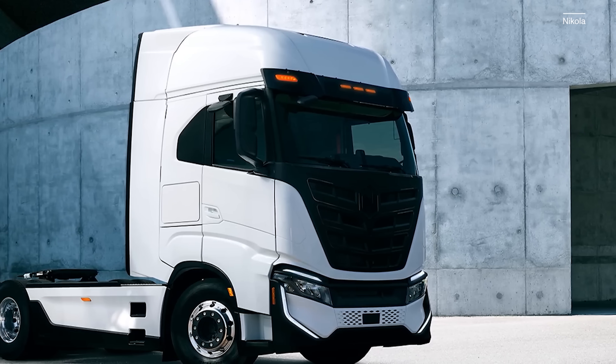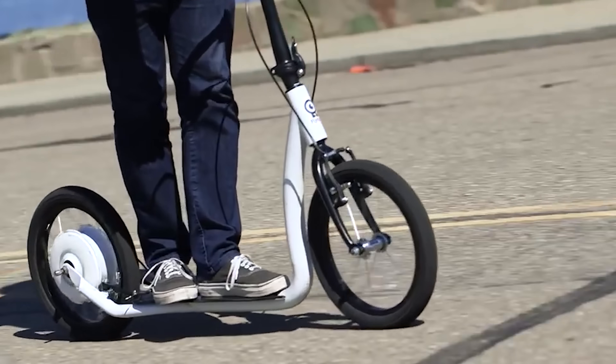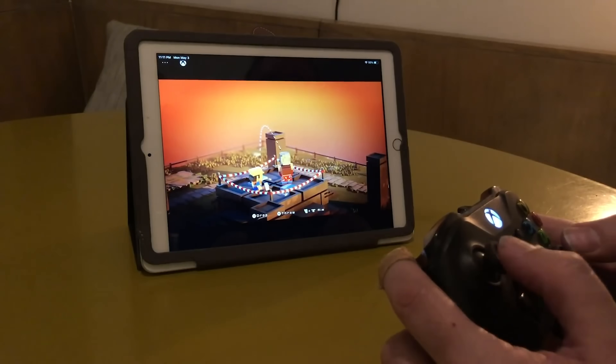Lithium-ion batteries are found in everything from semi-trucks to long-range cars, e-scooters, electric bikes, phones, tablets — you name it. Wide variety of products, but the batteries in them have one thing in common: they tend to like to burn. Here's why and what we can do about it.